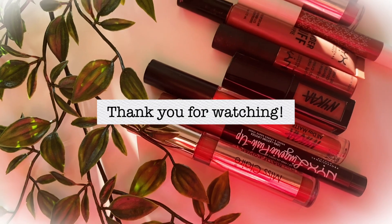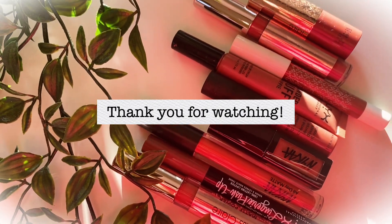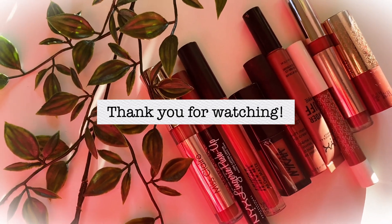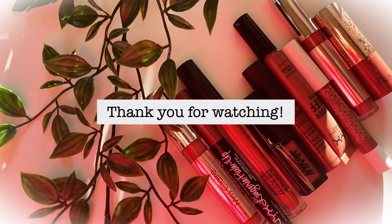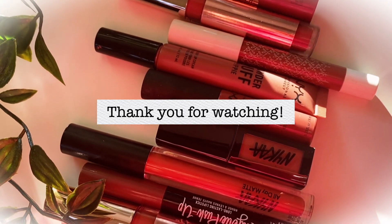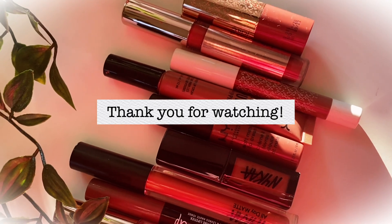That's about it for today's video, guys. I really hope you enjoyed watching and found it helpful. If you did, please hit the like button and subscribe to my channel — it would mean so much to me. Take good care of yourself wherever you are, and I'll see you in my next video. Bye!